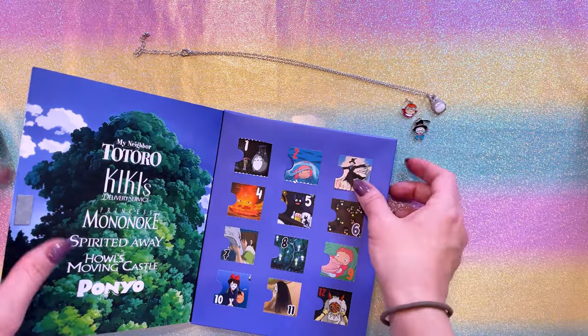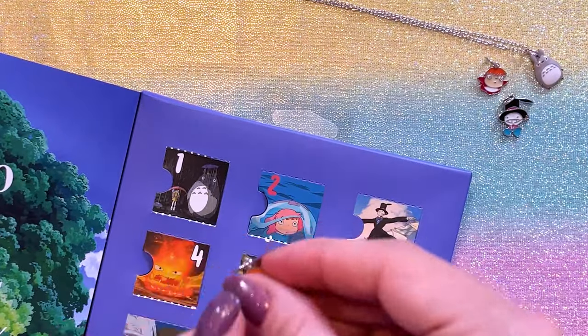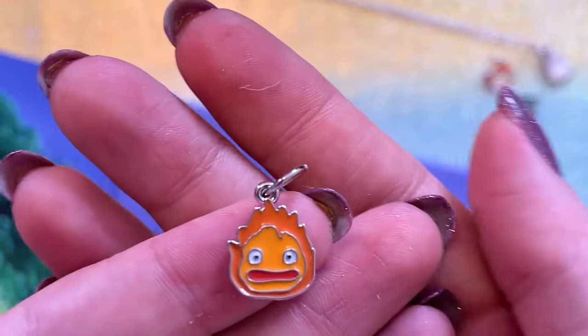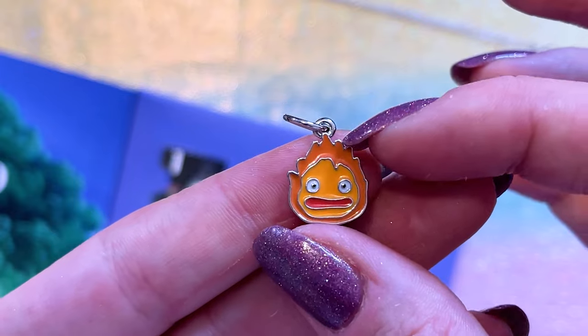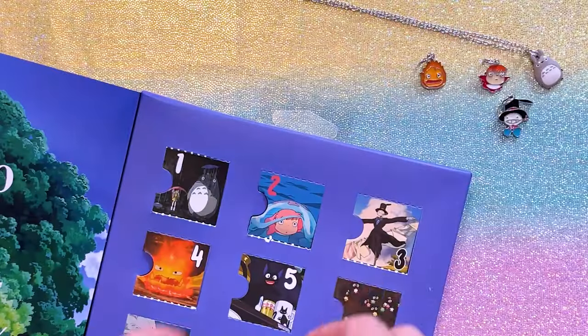Let's move on to door number four. So cute. So here we have Calcifer. He's from Howl's Moving Castle. Calcifer's great — such a cute little character. That's adorable. I know there's a lot of Calcifer fans out here, so you would probably really, really like this cute little charm.